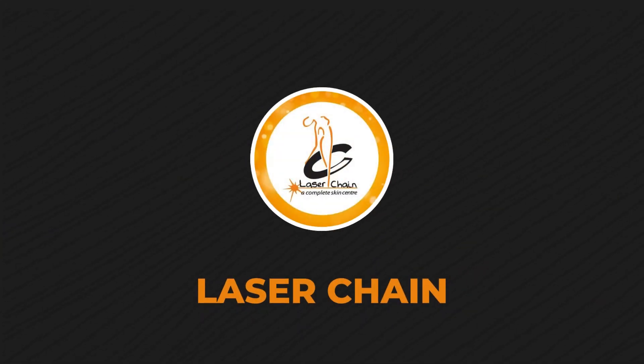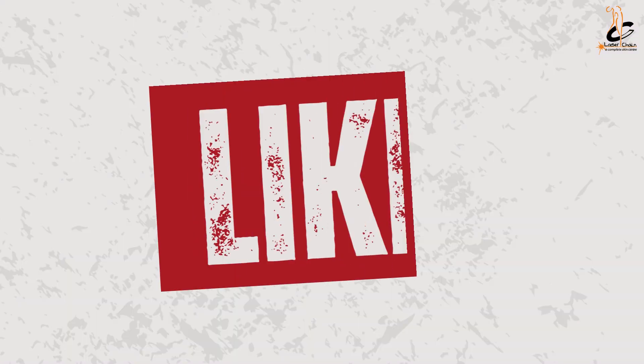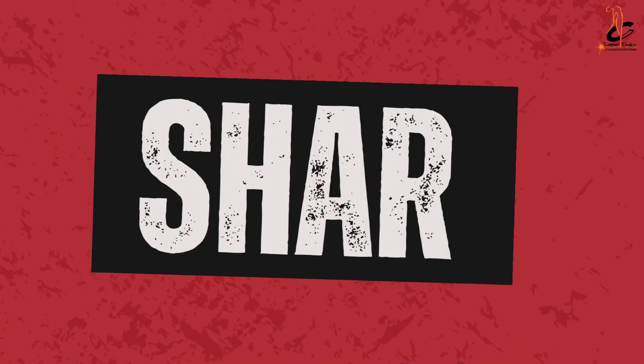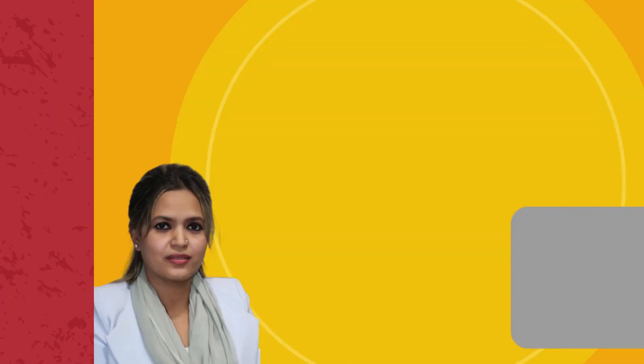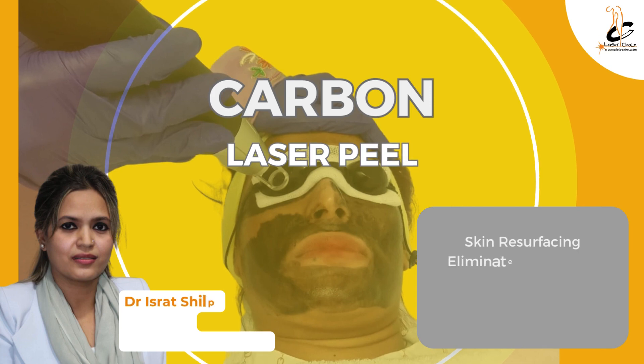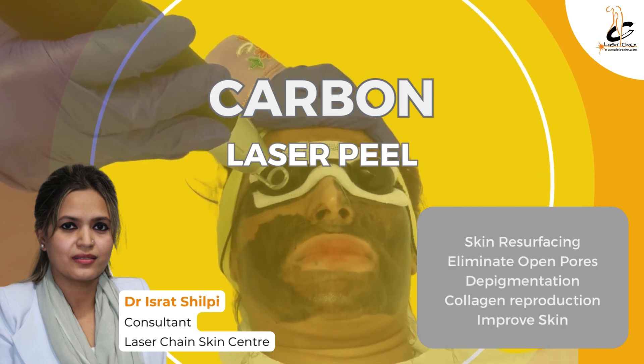Laser Chain. Carbon Facial. Like, Share, and Subscribe. Dr. Isrit Shilpi, Consultant at Laser Chain Skin Center.